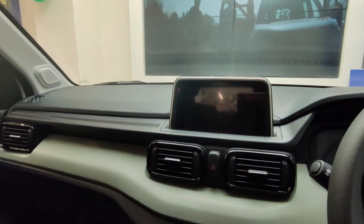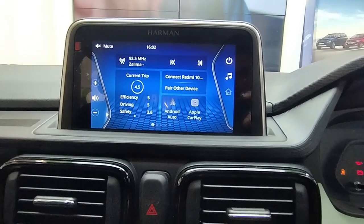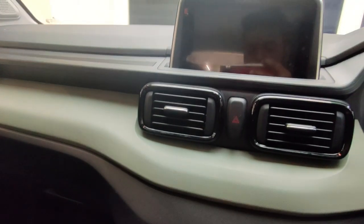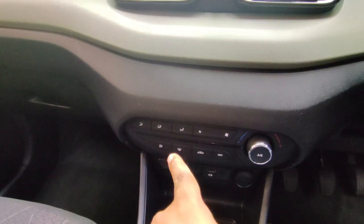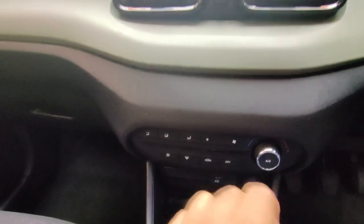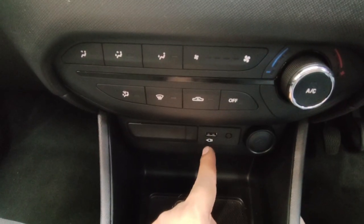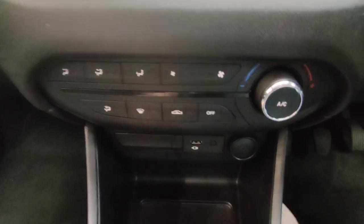You will see the 7.5-inch infotainment screen, which is very good — the response is very good. You'll see the AC vents with a black color finish, which looks pretty good. You'll have manual AC controls, and the design of the manual AC is better compared to other cars. One upgrade to note: you now get Type-C fast charging support, which was not available in the earlier Punch.